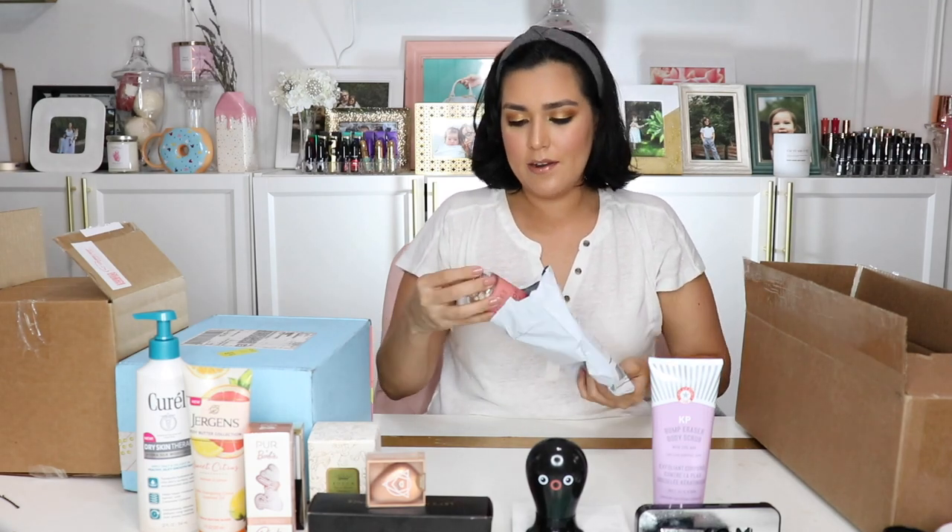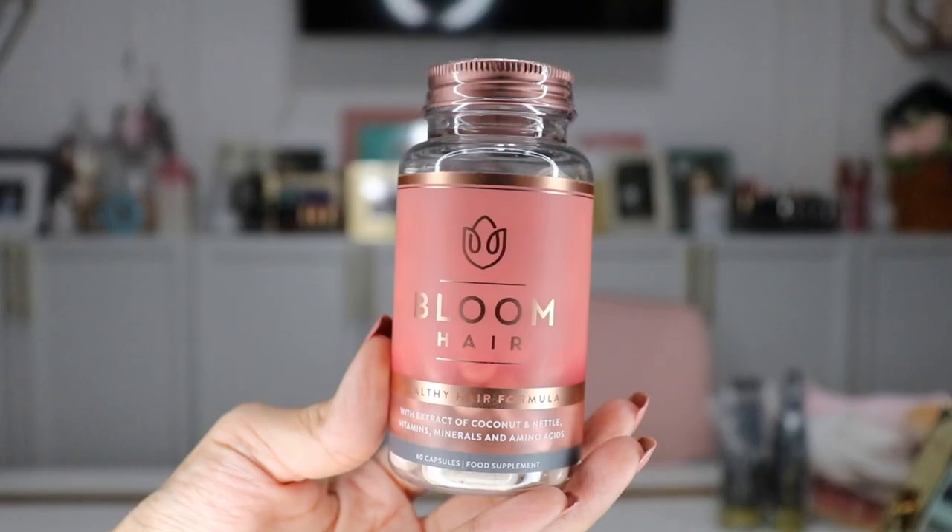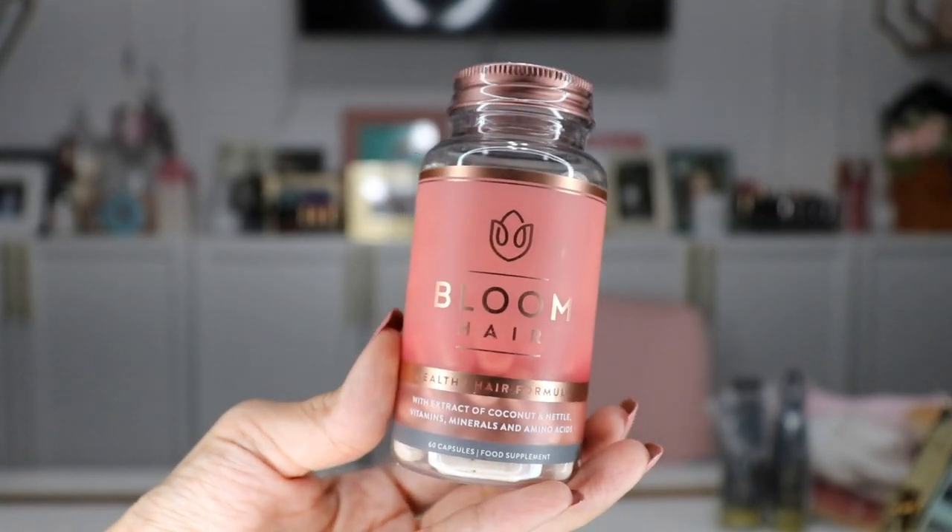This is from Bloom Hair, and it is their healthy hair formula with extract of coconut and nettle vitamins, minerals, and amino acids — a food supplement with vitamins, MSM, coconut and nettle, green tea extract, marine collagen, and amino acids. Their premium ingredients are vital in achieving amazing hair results. Take two capsules daily in the morning. I am a big believer in vitamins and supplements, and I haven't been good about taking them this last summer because I've been traveling so much. Now that it's fall and I'm back to a regular schedule, I'll definitely incorporate these. It says there's 60 capsules, so it's a 30-day supply.